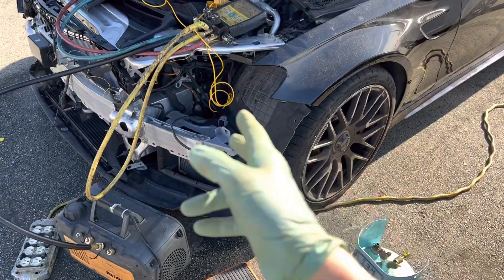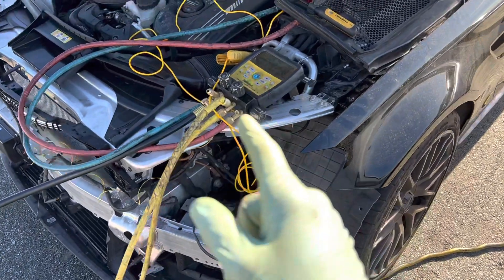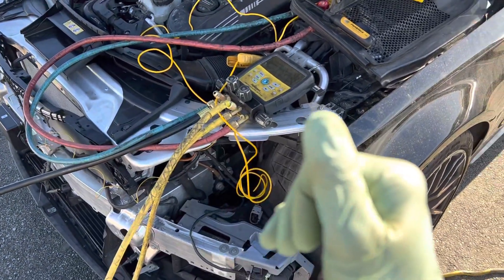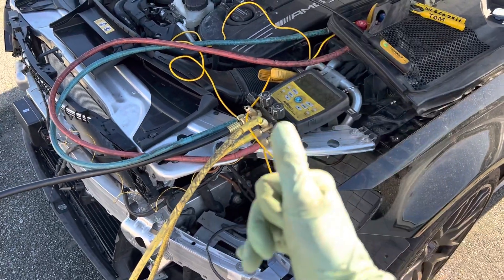All right, once again, I thought I was out of here and all finished, but there's a little pet peeve of mine, something I want to rant about that you've heard me talk about — shops don't pay attention to. RTFM: use the right procedures, use the right equipment.